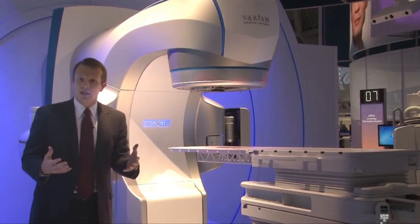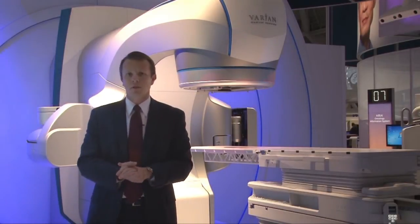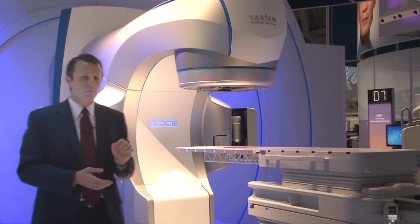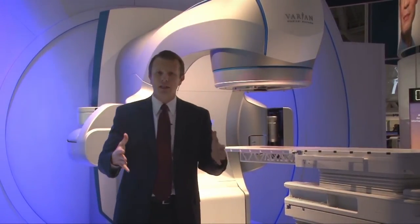Furthermore, understanding that many people have legacy dedicated radiosurgery solutions in their department, we did some specific design work on the system looking at how its stature is and the size of the actual device.